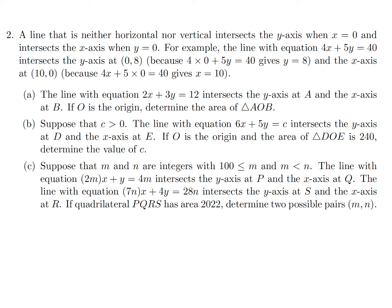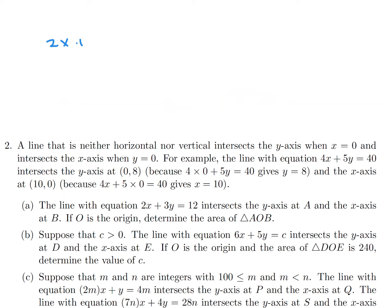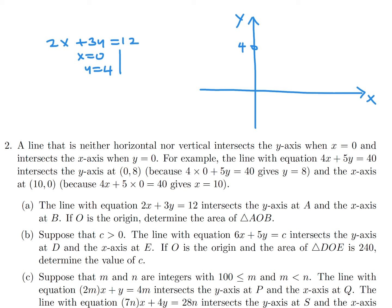A line that is neither horizontal nor vertical intersects the y-axis when x equals 0 and intersects the x-axis when y equals 0. The line with equation 2x plus 3y equals 12 intersects the y-axis at A and the x-axis at B. When x equals 0, y equals 4, and when y equals 0, x equals 6. We draw that line, and O is the origin, forming triangle AOB.